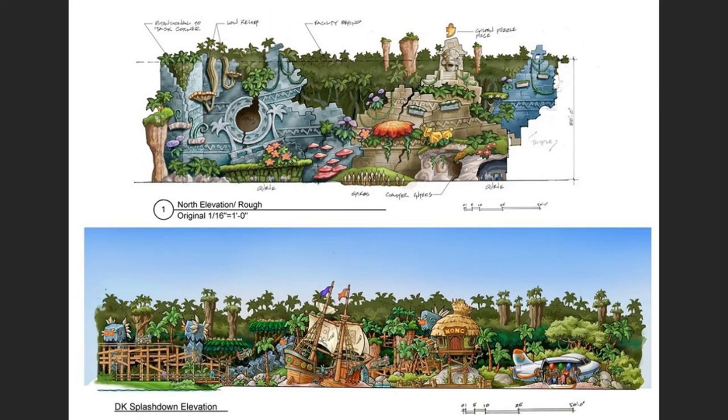And you've got a DK Splashdown Elevation, which should be pretty cool. The concept arts in colour definitely show a lot more promise, but the first concept was nice because it showed a rough sketch of what the whole experience will look like and the whole mini area around Donkey Kong Country — that whole jungle atmosphere. From the concept art it really gives us a good idea of what we're expecting.